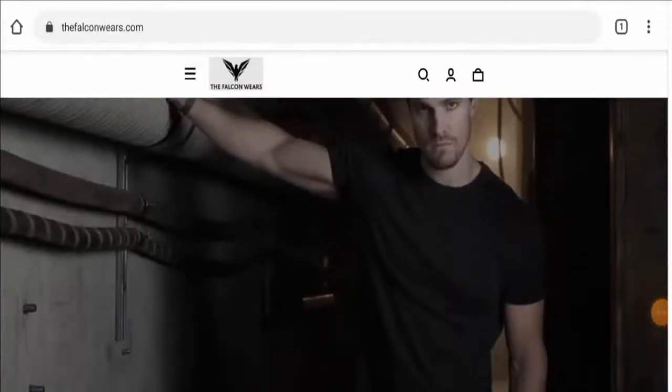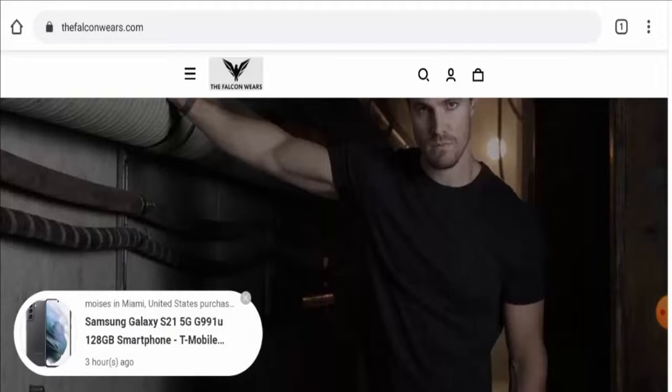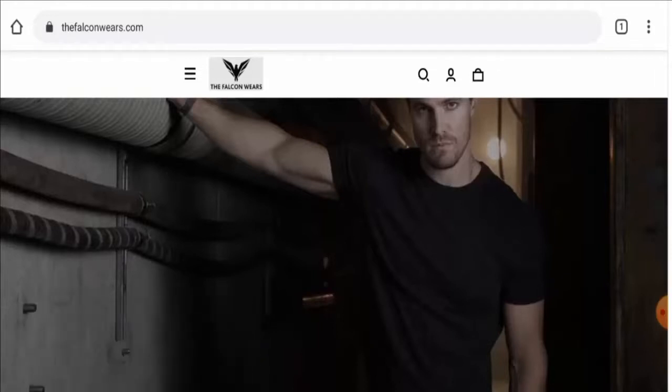For return or refund issues, check our description area where you will find a link to help solve your money issues. Talking about the Falcon Wear scam, we couldn't find any single customer review of this website anywhere. The trust score of this site is only 2%, the trust ranking is 47.9%, and the content quality is plagiarized.